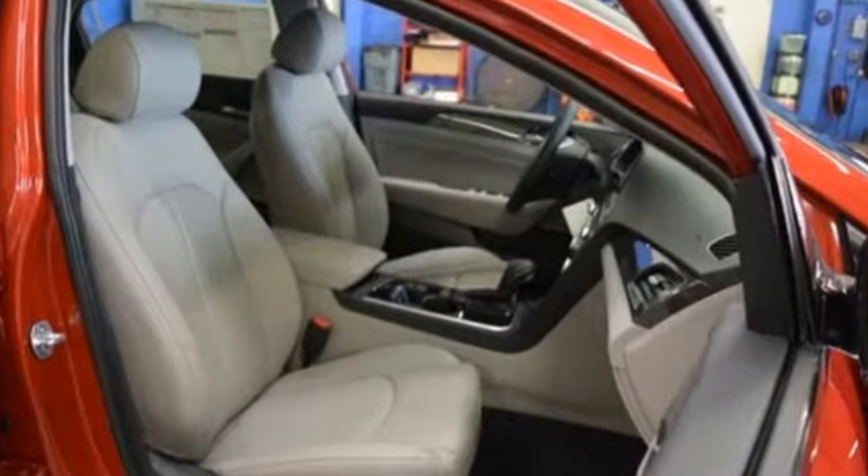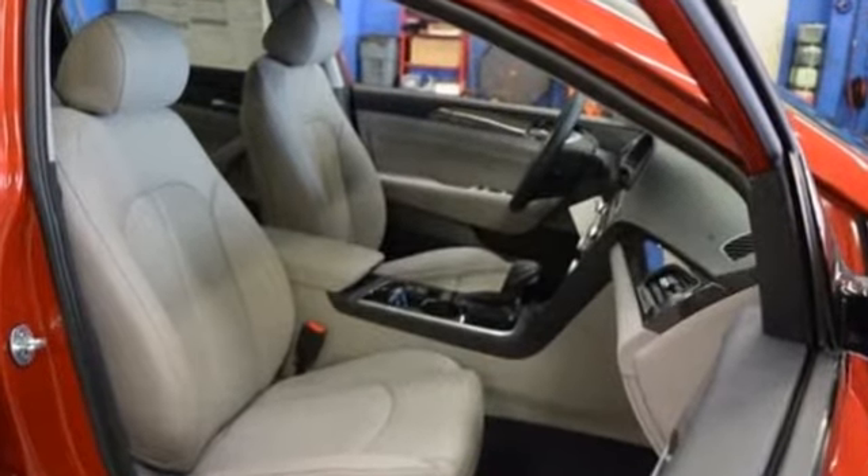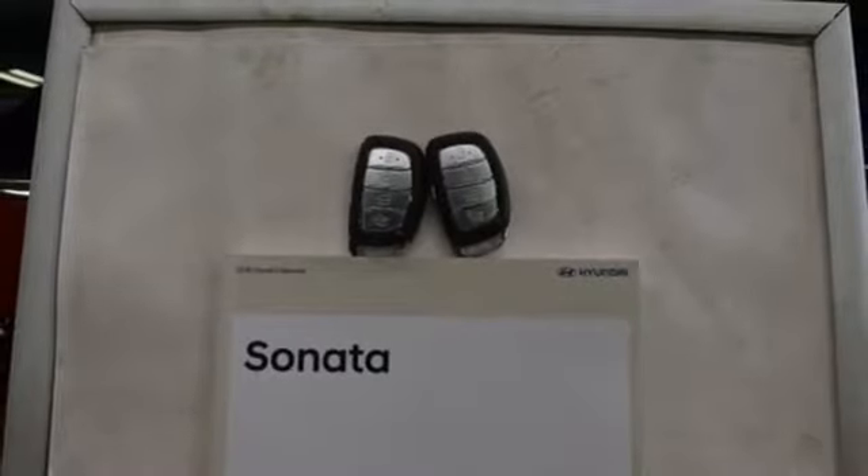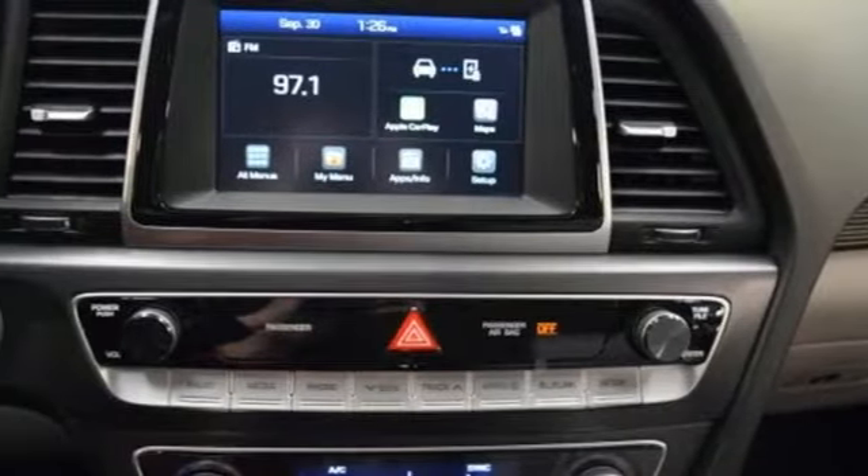Voice activation, power tilt-down heated mirrors, front heated and ventilated leather bucket seats, auto dimming rear view mirror, Apple CarPlay and Android Auto, dual zone climate control.